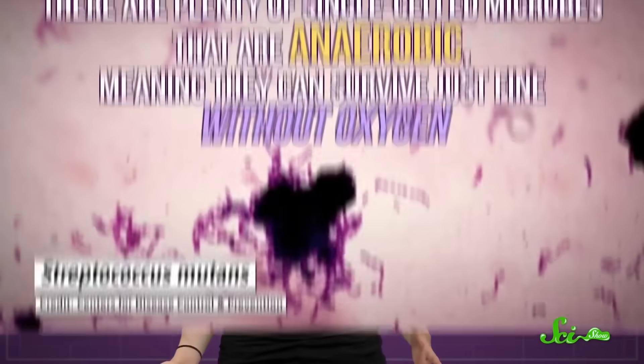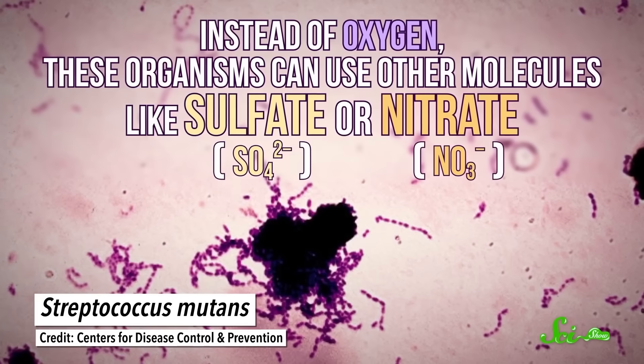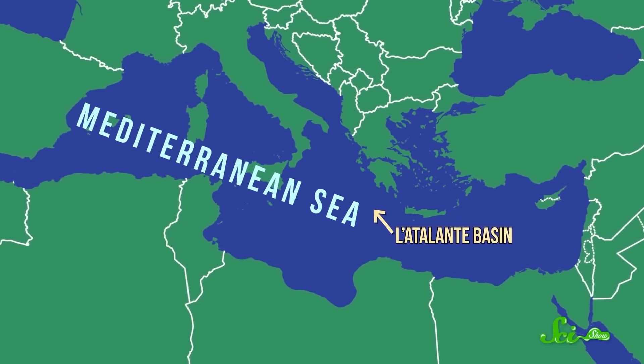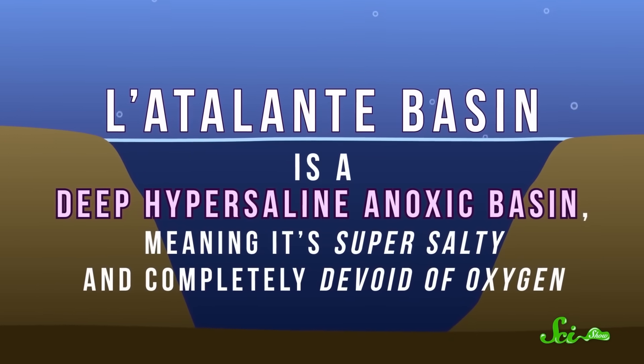To be clear, not all life needs oxygen. There are plenty of single-celled microbes that are anaerobic, meaning they can survive just fine without the stuff. Instead of oxygen, these organisms can use other molecules like sulfate or nitrate. But for years, scientists thought a system like that wouldn't work for animals, since their complex, multicellular bodies have higher energy requirements. They thought animals needed the more efficient energy production that takes place in mitochondria. This discovery happened in the L'Atalante Basin, 3,000 meters below the surface of the Mediterranean Sea. L'Atalante is a deep hypersaline anoxic basin, meaning it's super salty and completely devoid of oxygen. It's the kind of place you wouldn't expect to find animals. And indeed, when a research team visited three times between 1998 and 2008, that's generally what they saw.